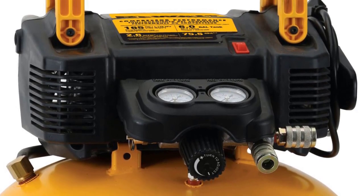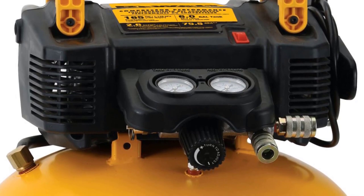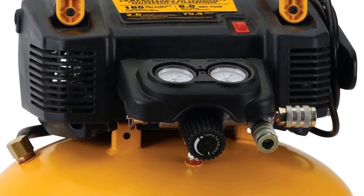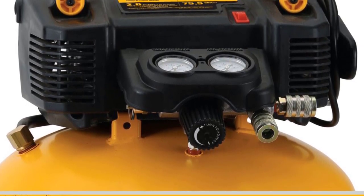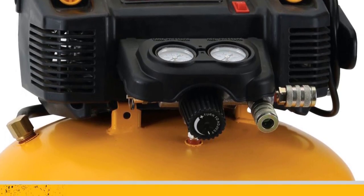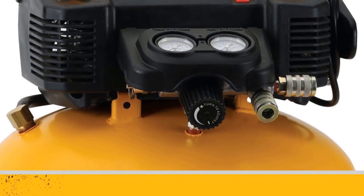Thanks to its pancake-style design, this unit is very stable during use, and at just 30 pounds, it is exceptionally portable. The high-efficiency motor starts quickly and easily in cold weather, even when connected to an extension cord. The DEWALT air compressor generates 2.6 SCFM at 90 PSI, but at 40 PSI, it bumps things up to 3.7 SCFM.